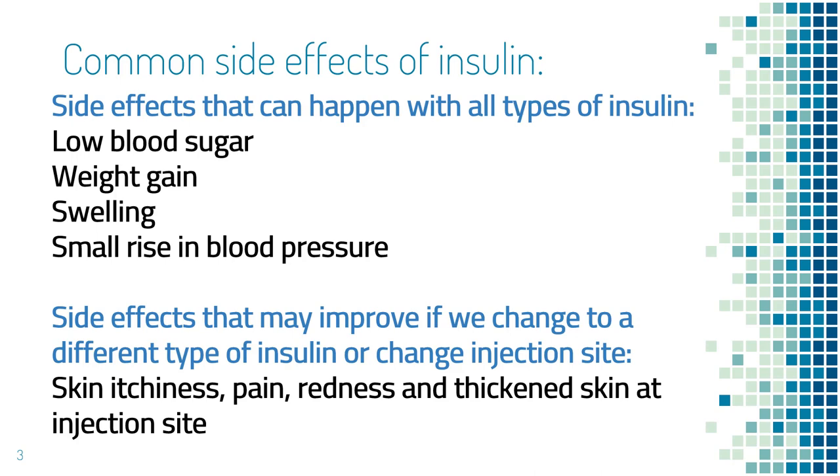Another common side effect of insulin is skin reaction. However, you may have a skin reaction to only one type of insulin but not to the others. For example, insulin Lantus may make your skin red, itchy, or painful, while other types of insulin like Levemir or Tresiba may not give you the same problem. Or it may be the other way around — you have a skin reaction to Levemir but not to Lantus or Novolog. In addition, if you keep injecting the same spot of your body, the skin there can get thicker and that will affect insulin absorption. So always rotate injection sites.